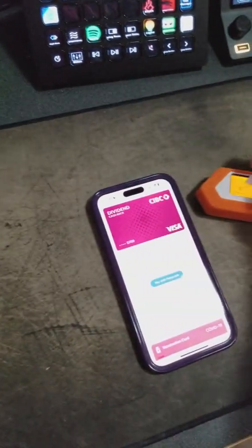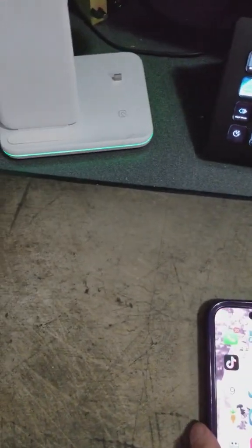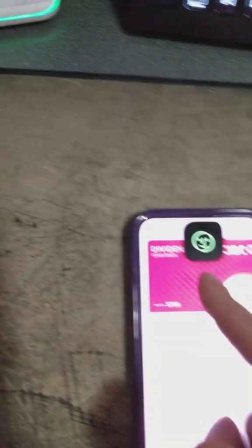Now if I cover this — I don't want to show my credit card info — but if I use my face, it'll authorize.